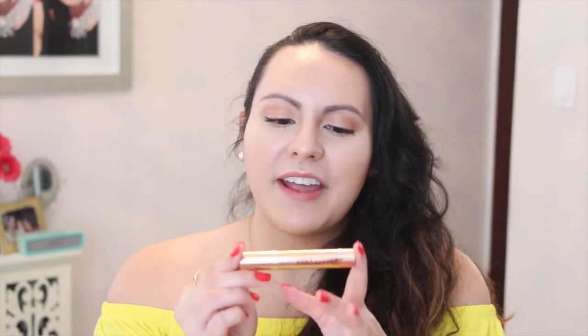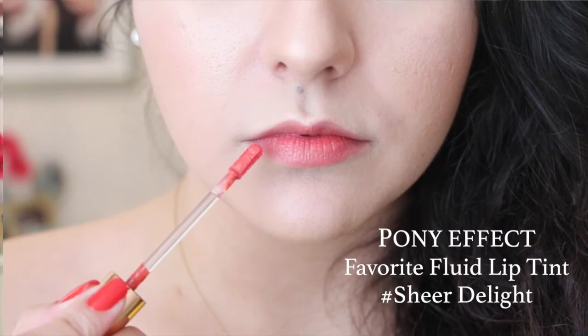The last Pony Effect product I'm going to talk about is the Favorite Fluid Lip Tint in the Light, which is what I have on at the moment. I have been absolutely loving this. It's such a pretty, neutral, peachy shade — great for everyday wear. I've been pairing it with tons of different looks and it just works with everything. It's great for creating that gradient effect, the formulation is wonderful, it's pretty long-lasting, it doesn't dry out your lips, and it doesn't crackle off like so many lip tint products do.